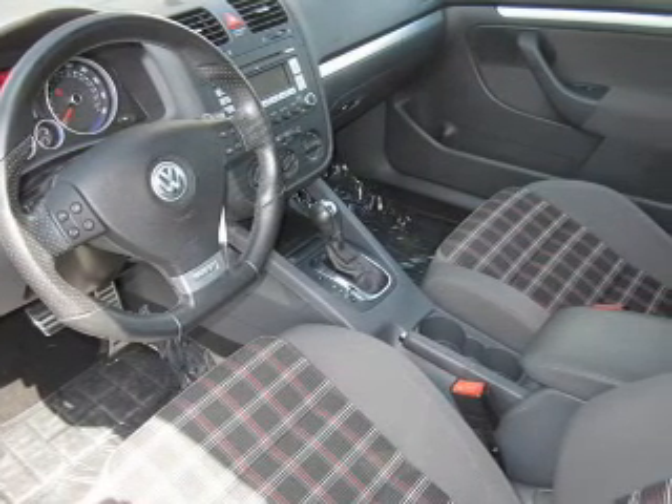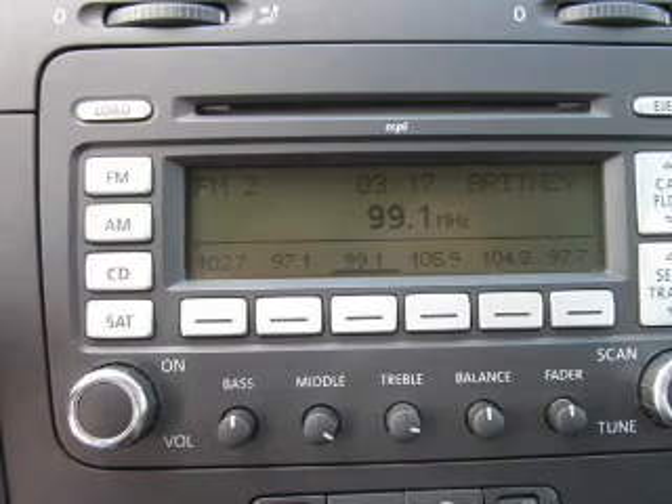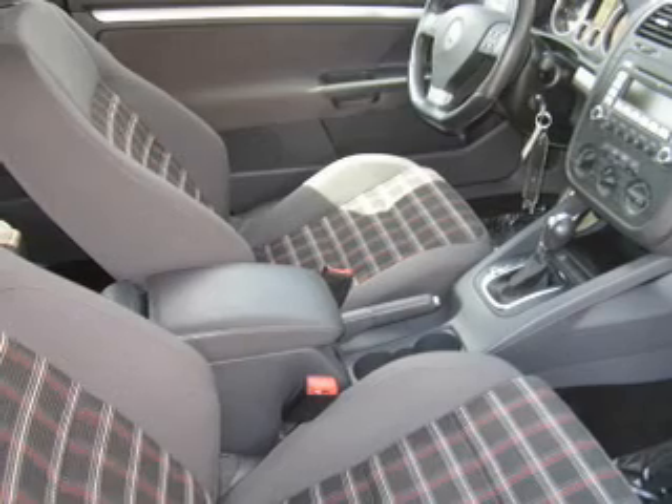Premium wheels lend a distinctive appearance. Treat yourself to the splendor of a premium sound system. The anti-lock braking system will help deliver you safely to your destination. Heated seats make cold weather driving more endurable. There's nothing like a sunroof on a nice day.